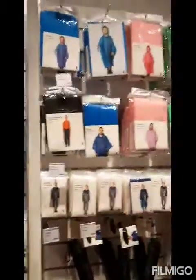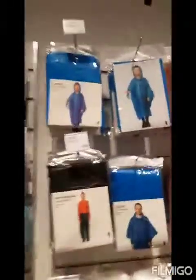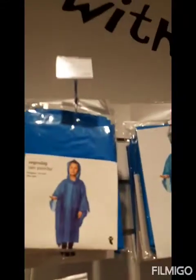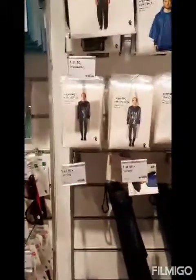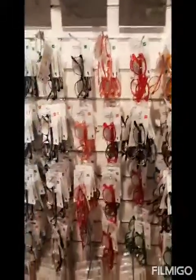And adding to it, there are umbrellas and some raincoats - not a perfect raincoat but just a cover, like a sheet covering your body. And then again there are spectacles.